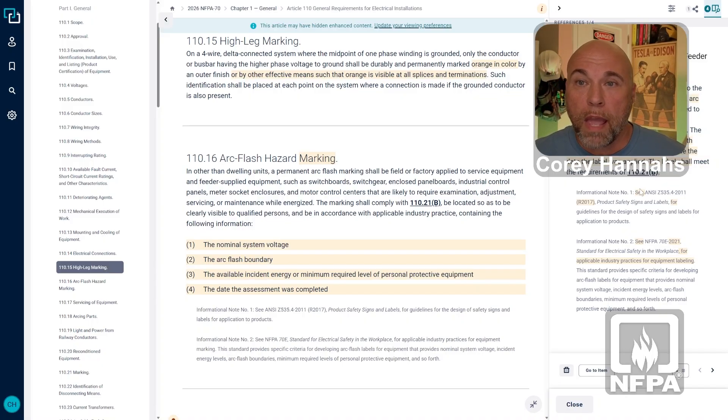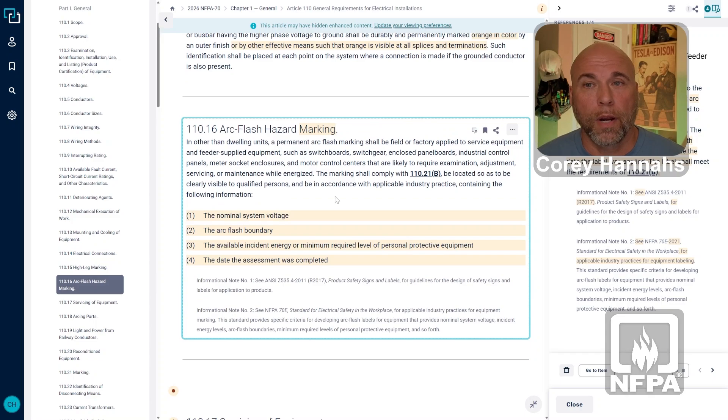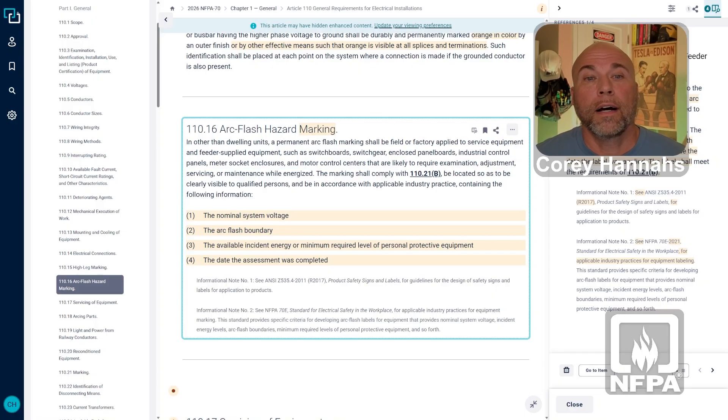Arc Flash labels had to, in the 2023 NEC, be applied to service equipment and feeder supplied equipment rated 1,000 amps or more. So that 1,000 amp threshold was a big piece of this, because any equipment smaller than that did not require an Arc Flash label. Now if we move over to the 2026 language, we don't see anything around 1,000 amps — that threshold has been removed. Now we have all service equipment or feeder supplied equipment, with examples such as switchboards, switchgear, enclosed panel boards, industrial control panels, meter socket enclosures, and motor control centers. Those are just examples, but they all have to have these Arc Flash labels.